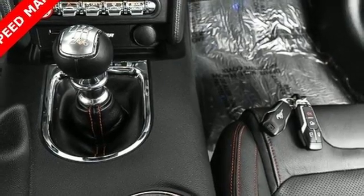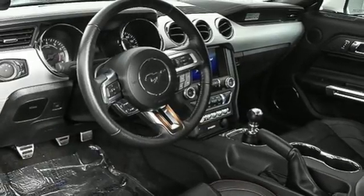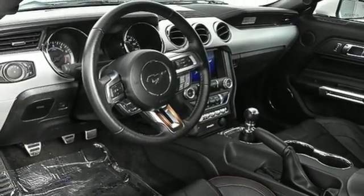V8 engine, aluminum wheels, gas pressurized shocks, and front heated and ventilated leather bucket seats. Experience it for yourself today.